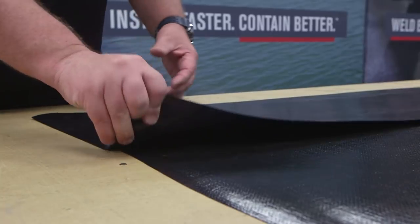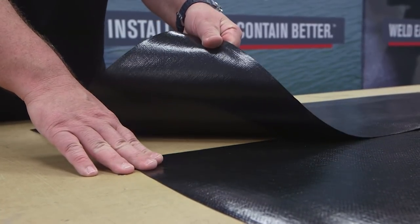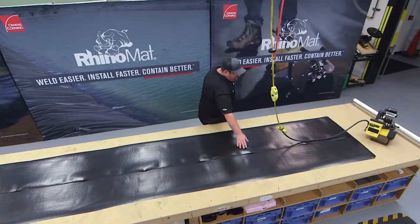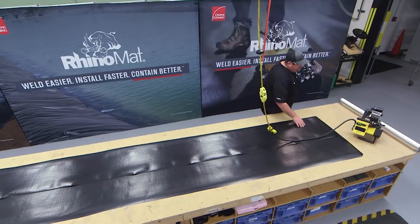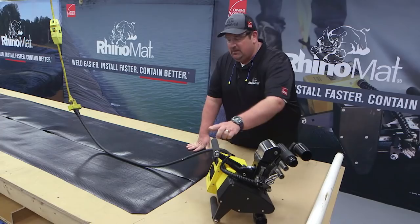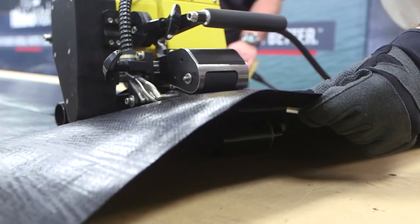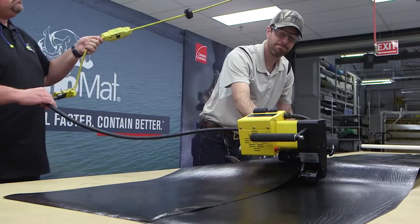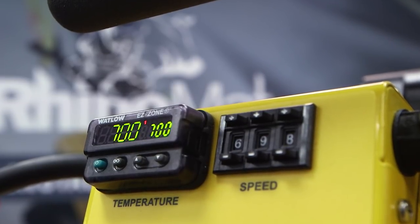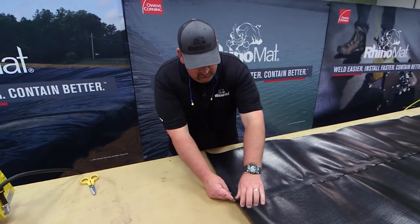In fabrication facilities, Rhinomat can be welded together in panels as large as half an acre. Welding is a simple process: a three-inch overlap with one piece on top and one below are seamed together in a continuous waterproof weld using a thermal fusion welder. Here's how it's done.